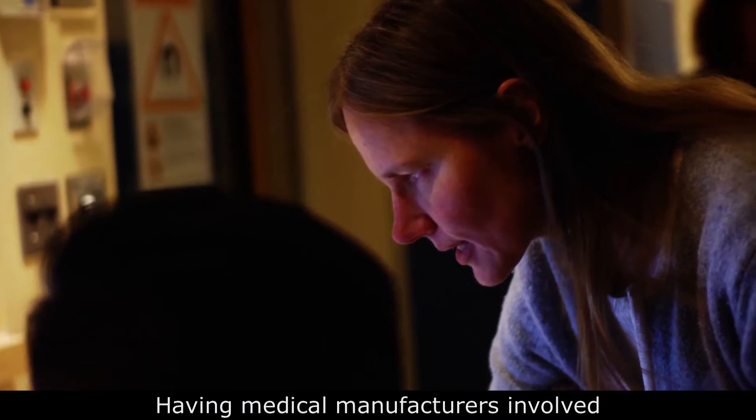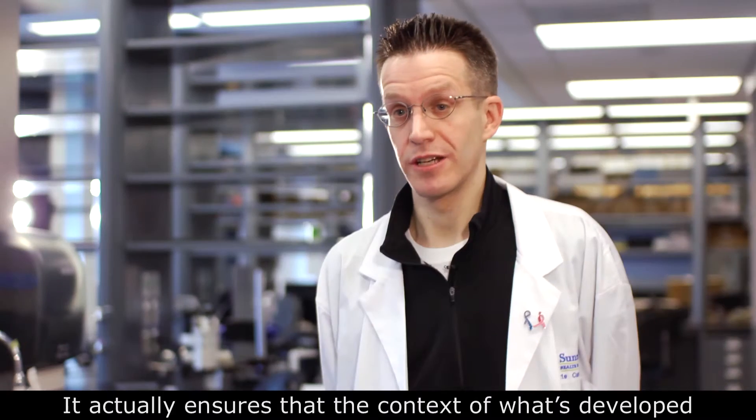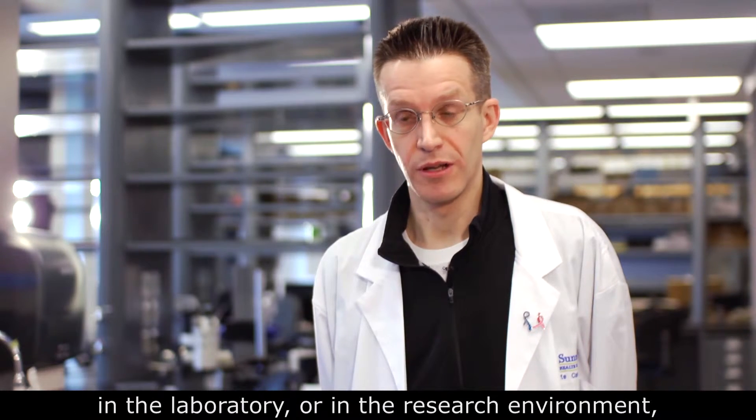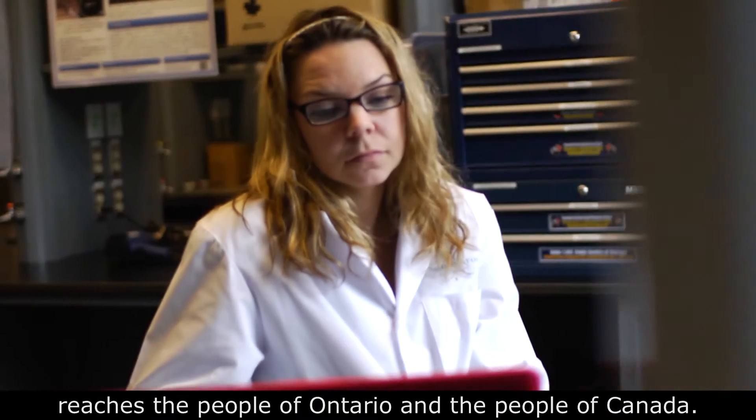Having medical manufacturers involved through all the stages — right from discovery to delivery — is crucial. It actually ensures that what's developed in the laboratory or the research environment reaches the people of Ontario and the people of Canada.